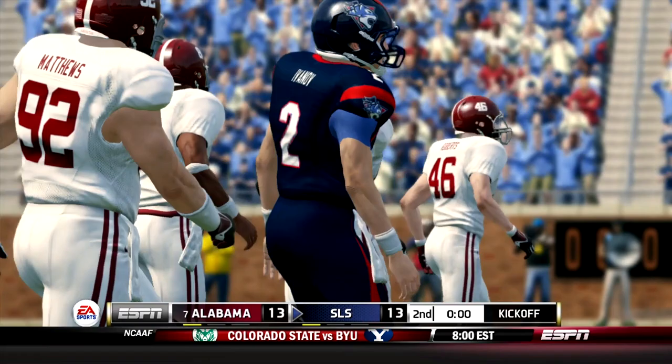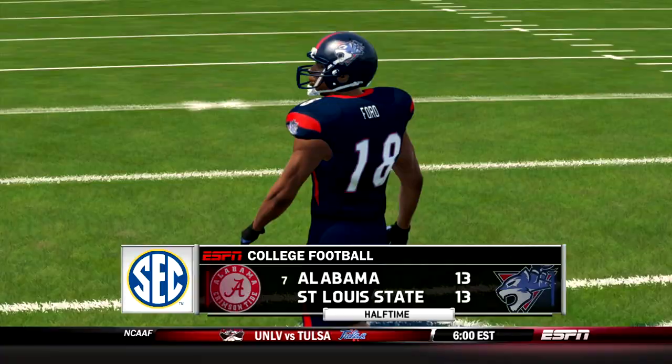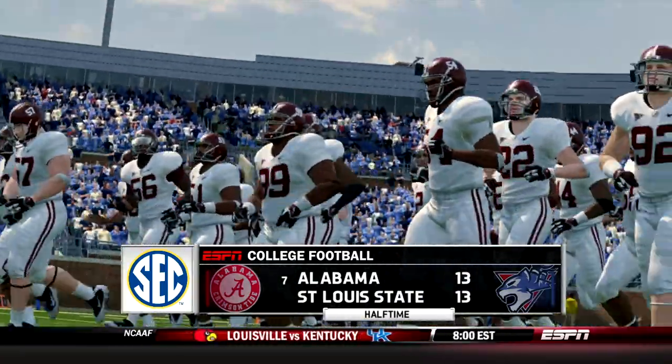This has been a defensive game — so many field goals, two by each team. It's going to be a good second half. Alabama, number seven ranked. Second half coming next.